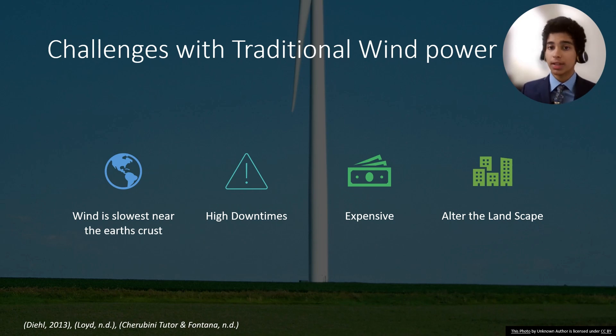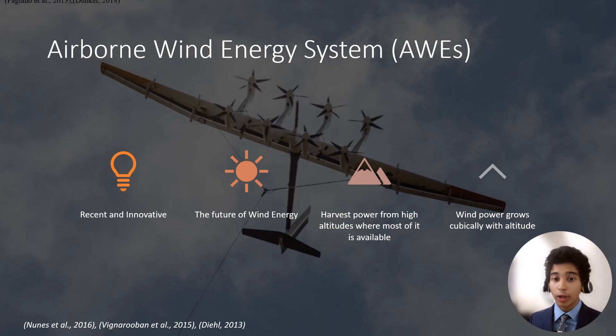Harvesting wind energy can be nearly continuous and a lot more efficient if we could operate wind farms airborne, as wind power increases dramatically with increasing altitude. This concept alone has the potential to revolutionize how we harvest energy. This motivated researchers to think about airborne wind energy systems (AWES), which started gaining traction in the last decade. They aim to harness the power of high altitude winds and have the potential to produce energy at a significantly lower cost than traditional wind turbines, while having a smaller environmental impact.